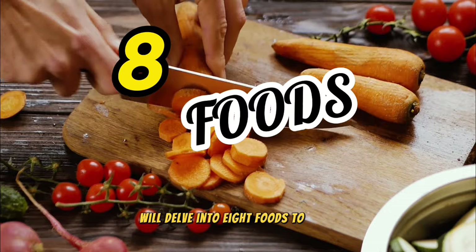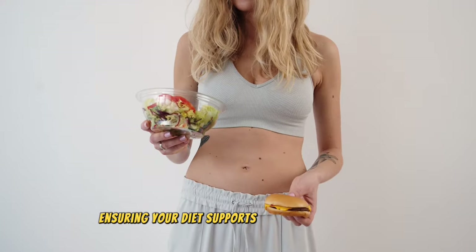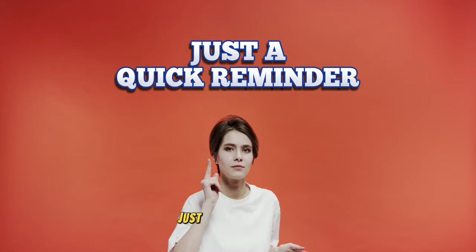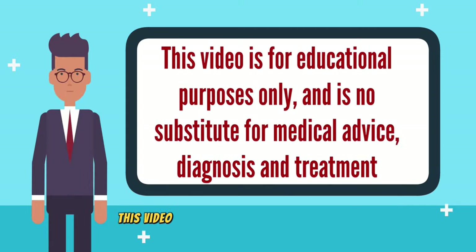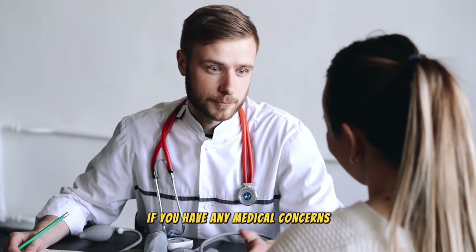We'll delve into 8 foods to avoid if you're suffering from an enlarged prostate, ensuring your diet supports your prostate health. Just a quick reminder — this video is for educational purposes only, so do speak to your doctor if you have any medical concerns.